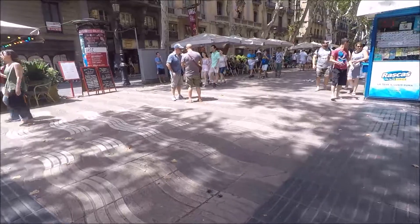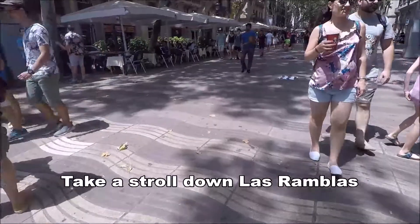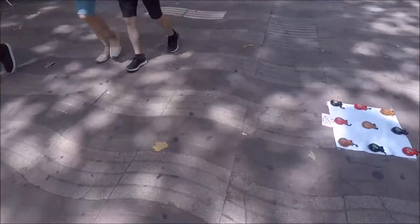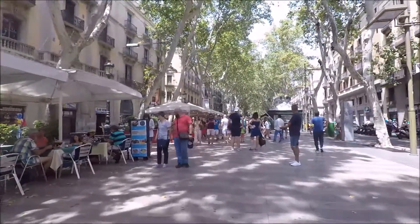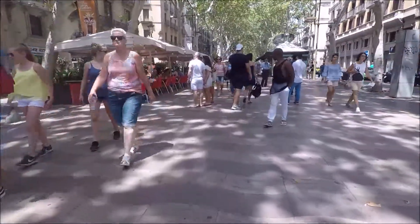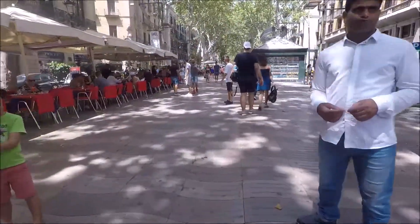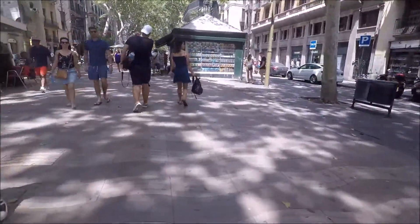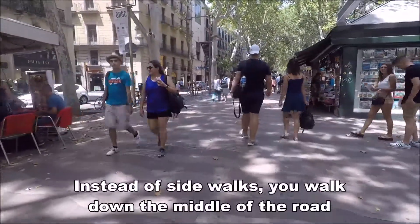So if you ever wondered what it's like to walk down Las Ramblas, we'll go for a little stroll. It's called Las Ramblas because it used to be a river, and you can kind of see that in the way they put the tiles down — they look like waves, like water. It's actually not very busy at the moment, but it's usually pretty darn crazy down here. We walk right down the middle and on either side is a street.